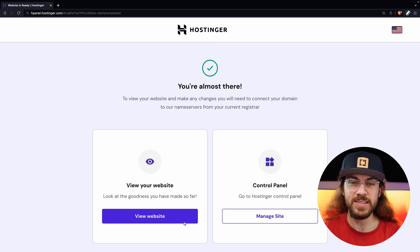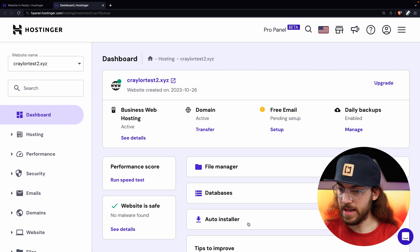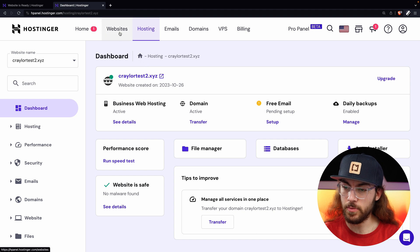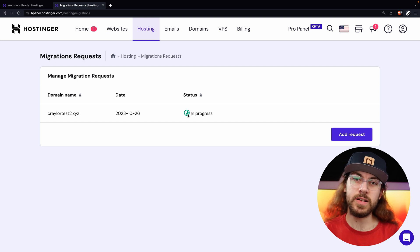At this point, you can check on the migration status at any time in the Hostinger control panel. Click Manage Site and go into the control panel to see the status. The easiest way to check is to click Websites, and right here it will give you the status — it says migration in progress. You can click Learn More and see the status is in progress. If the Hostinger team needs anything from you, they will usually update the status right here and request additional information.